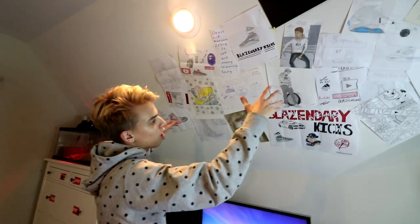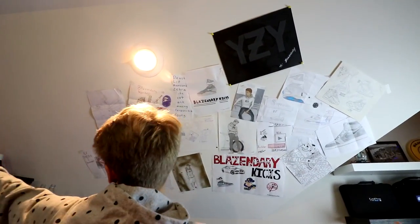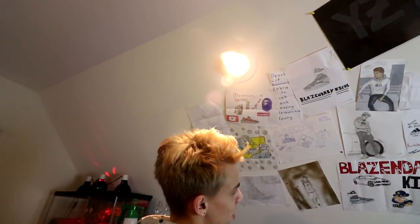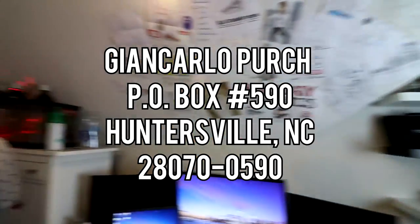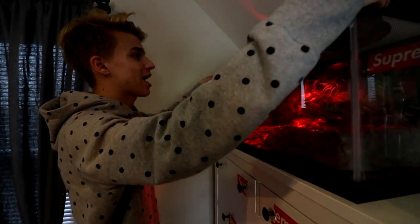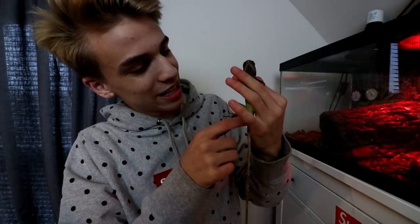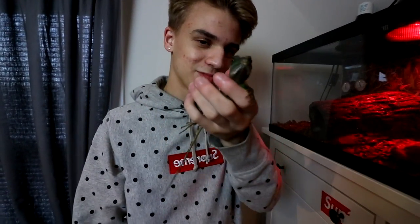Over here is the fan art wall. I'm asking you guys to send some fan art — I want to complete this entire wall with all your pictures. My P.O. box is on the screen right now, you can check that out. Here is where I have my little guy named Yeezus, which is actually a girl I just found out. This is my lizard, Yeezus, and she's pretty cool. She's a water dragon — you guys see her on the Snap a lot. Shout out to Yeezus.